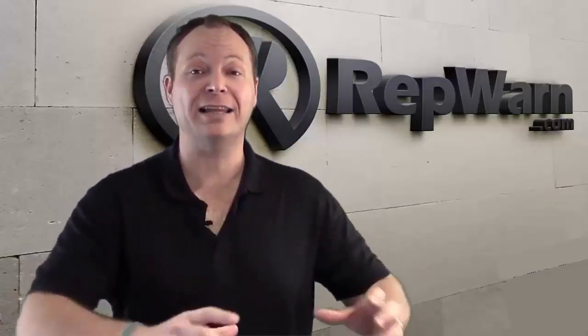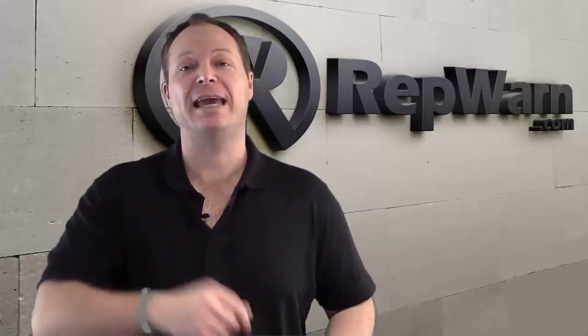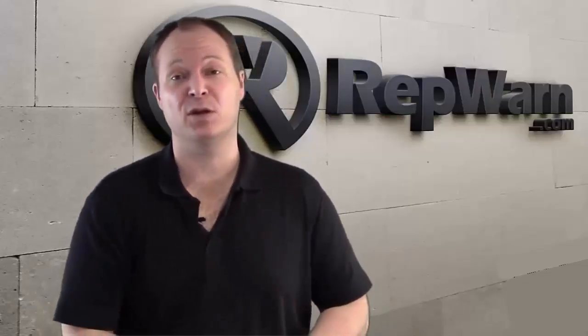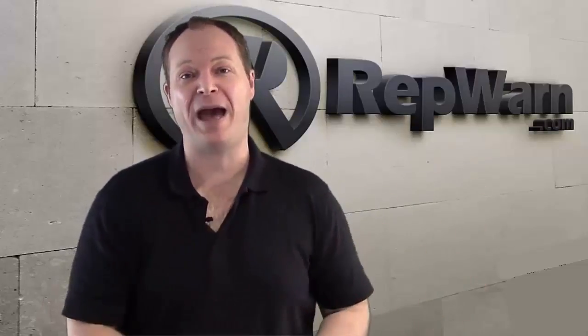RepWarn can be the silent, 24/7 monitor to keep that in check. Anybody mentions anything, RepWarn knows about it and is able to communicate. If the person's written on Twitter, you can respond on Twitter. That's the power of RepWarn.